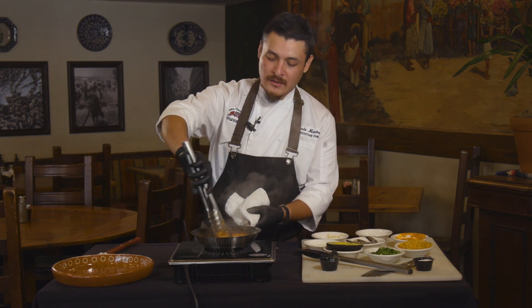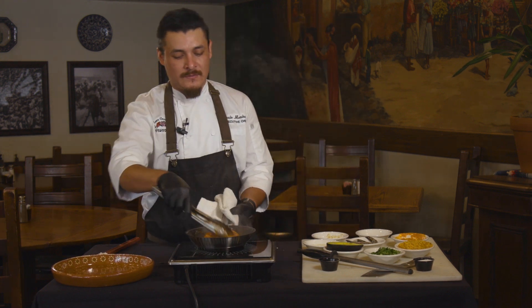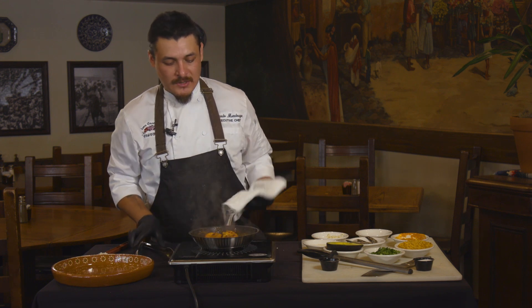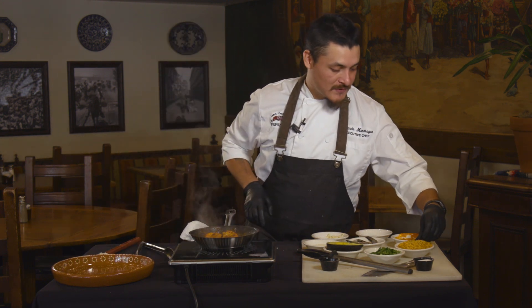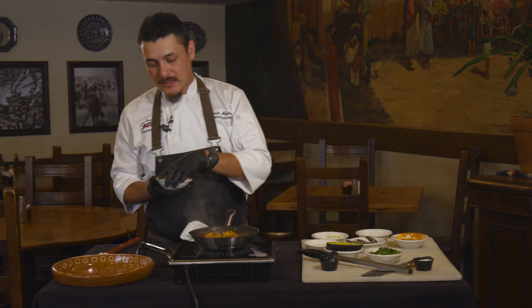We pride ourselves on being able to get your food delivered to your table as soon as possible, because everything we're building here is for speed and quality as well. Now I'm going to go ahead and start plating this up.